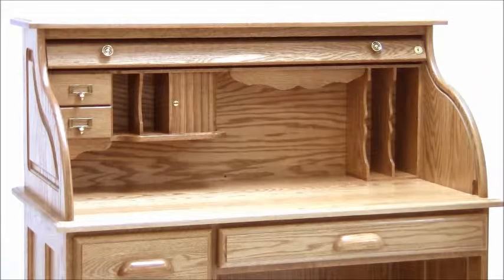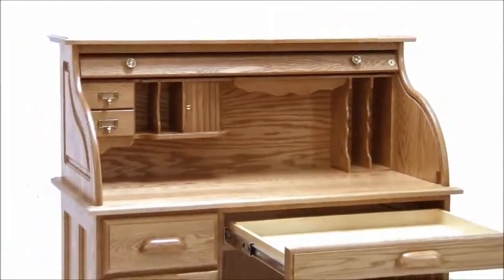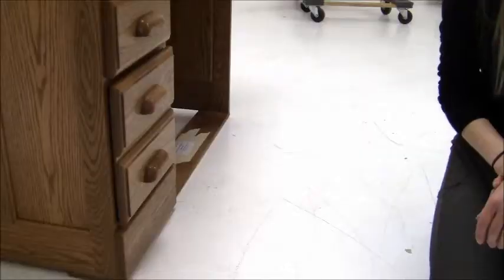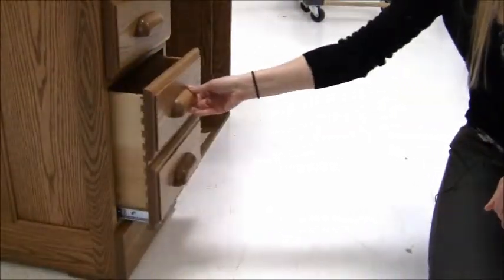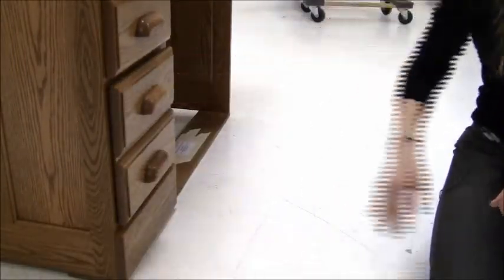The large and expansive center drawer measures an impressive 23 inches wide and 15 inches deep, and also includes a pen and pencil tray. The drawers are easy rolling on smooth, ball-bearing drawer slides, and also feature dovetail construction and solid wood drawer pulls.